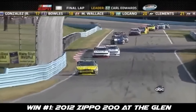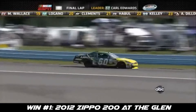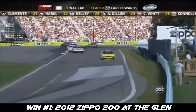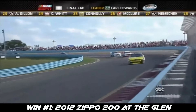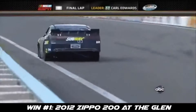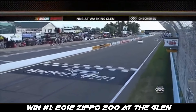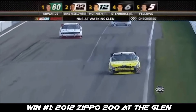Heading for turn six, there's only two corners left. Carl Edwards makes the corner easily. What a welcome back to the NASCAR Nationwide Series — the former champion is going to win here at Watkins Glen. Great job, guys. Awesome job, Carl Edwards.